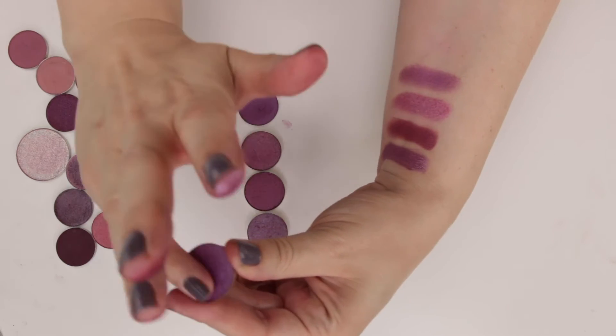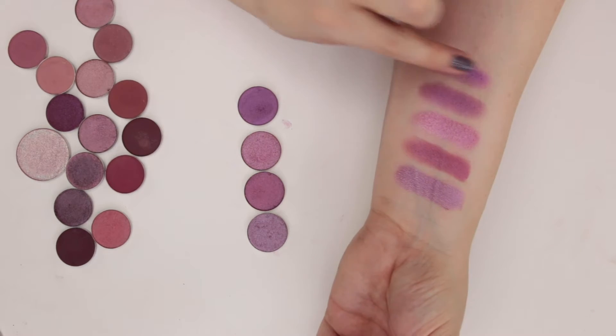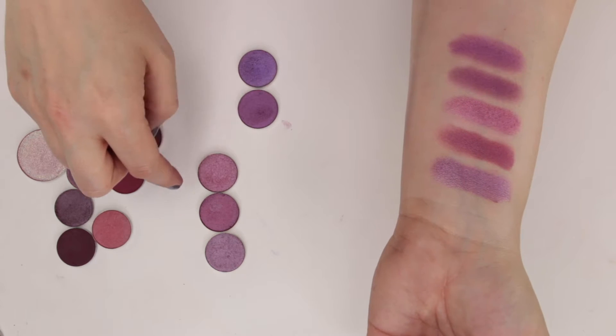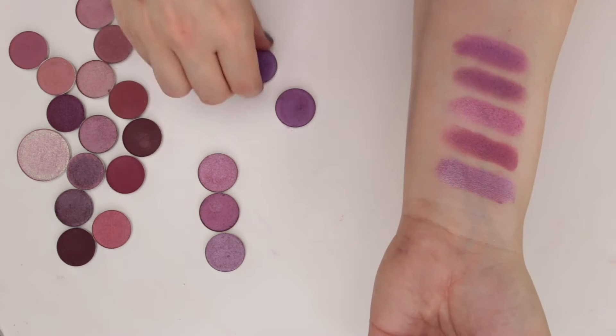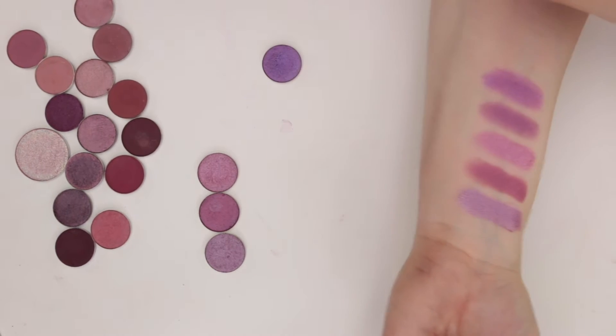This is one of those NYX shadows whose name I can't remember. I'm definitely keeping that one and that one. I feel like the Colourpop one — On the Rise — is the one not calling to me the most, so I'm going to pass it along.